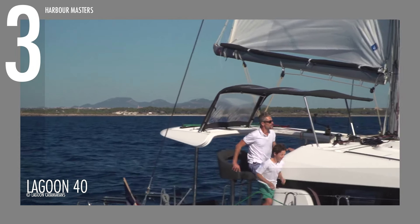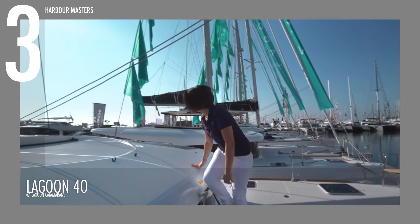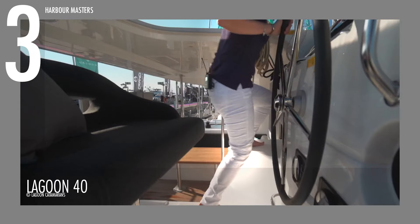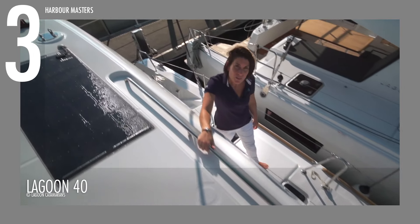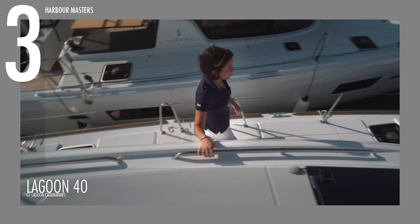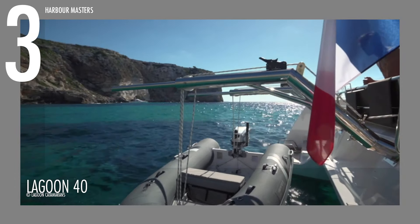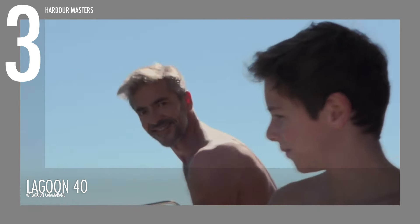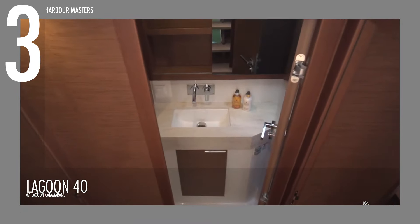The Lagoon 40 features a versatile sail plan with an upwind sail area of 80 square meters (861 square feet). The high roach mainsail with an area of 45 square meters (484 square feet) ensures excellent performance. An optional square top mainsail increases this to 48 square meters (516 square feet) for enhanced sail efficiency. The self-tacking jib boasts an area of 32 square meters (344 square feet), and the optional code zero provides an additional 63 square meters (678 square feet) for light wind conditions.